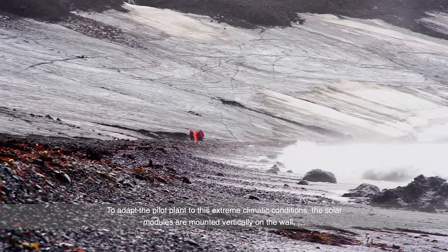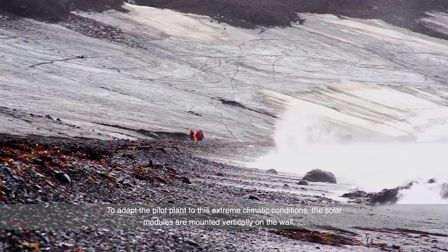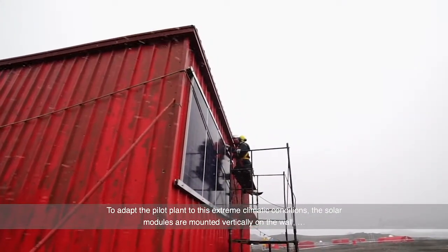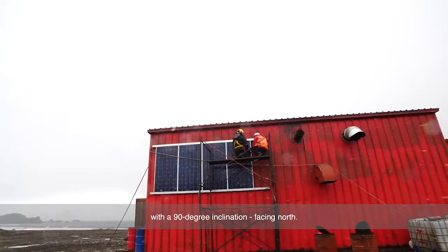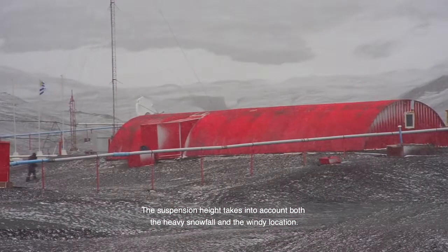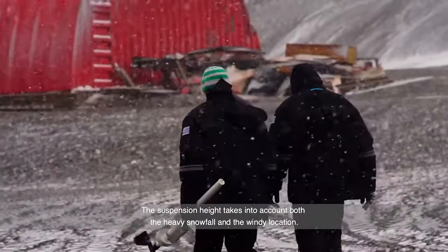To adapt the pilot plant to these extreme climatic conditions, the solar modules are mounted vertically on the wall, with a 90-degree inclination facing north. The suspension height takes into account both the heavy snowfall and the windy location.